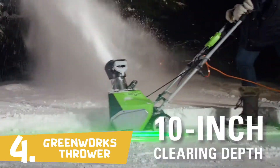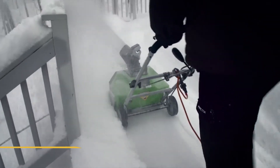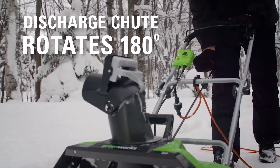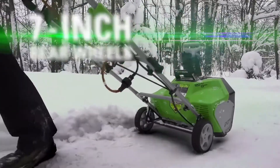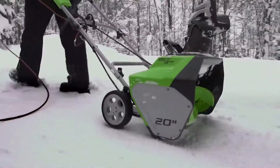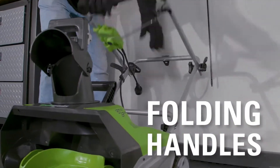With a 20-inch clearing width and 10-inch clearing depth, move large amounts of snow that has fallen up to 10 inches deep. The discharge chute rotates 180 degrees for directional control and can throw snow up to 20 feet away. The 7-inch rear wheels make it convenient to maneuver over multiple snowy surfaces. Easily store the tool after use thanks to the convenient folding handles.